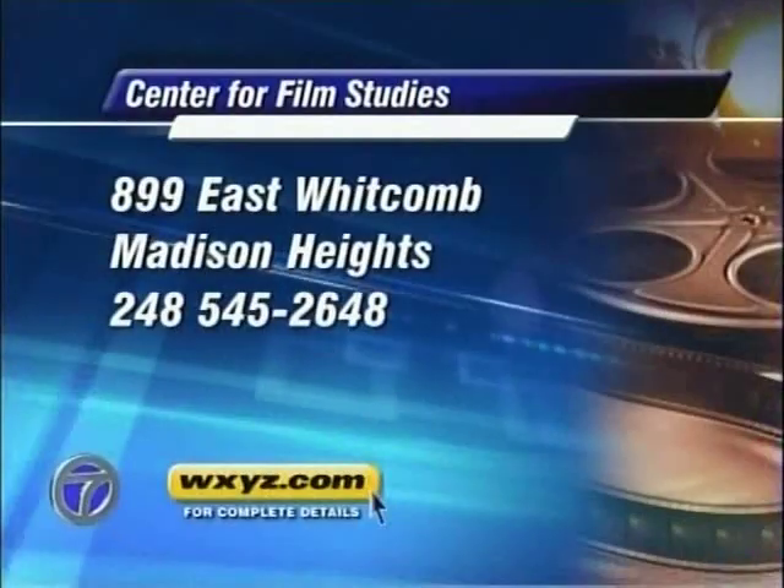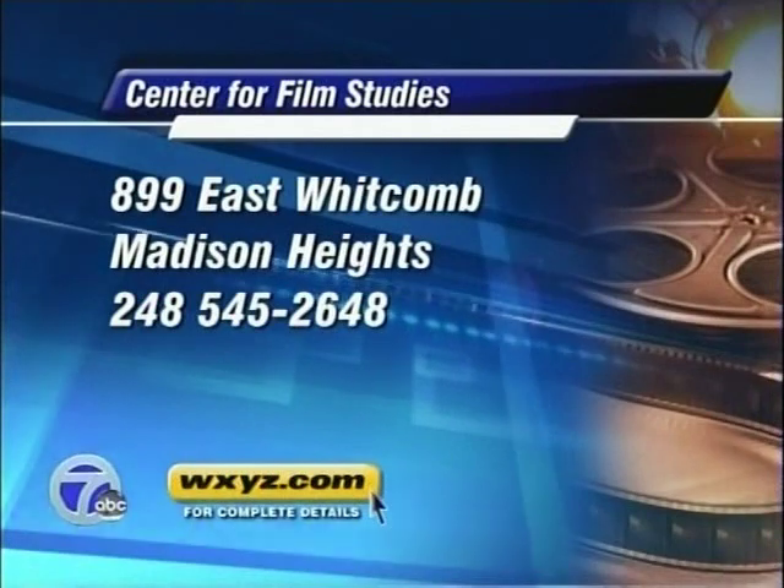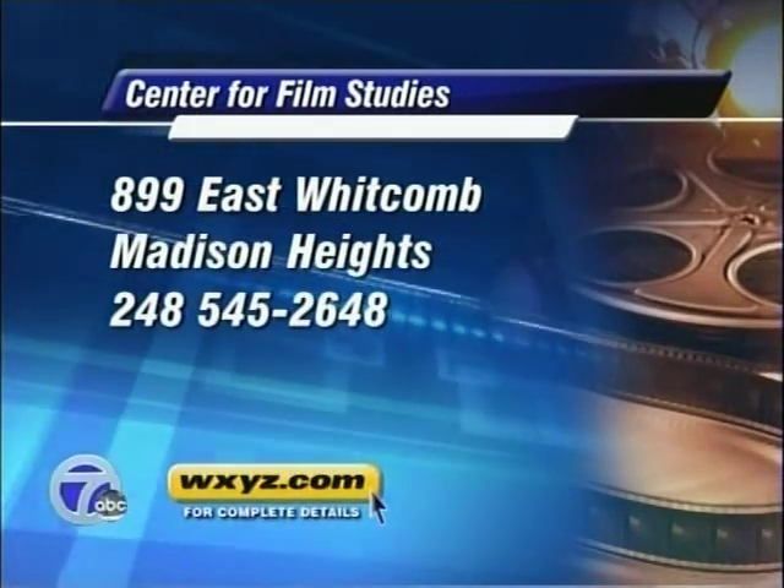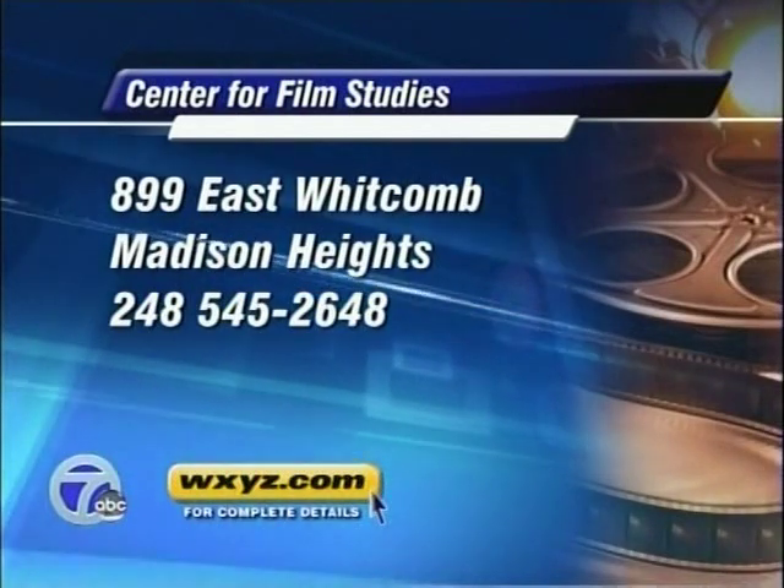Hopefully you'll be working on a movie right around here. Yes, I have already, and I'm going to continue doing so. With the Center for Film Studies, we're going to continue to get people down there and train them. The Center for Film Studies is in Madison Heights at 899 East Whitcomb. You can log on to WXYZ.com for more information on the center. Thank you, Dan, and thank you to your models over there.